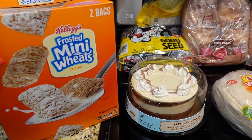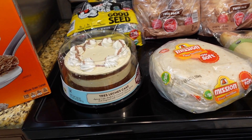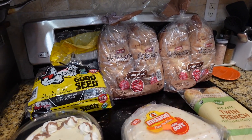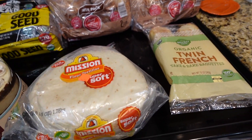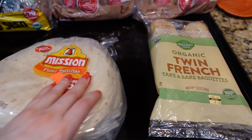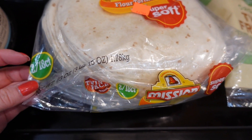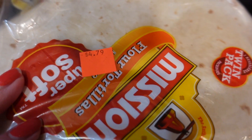I got this big two-bag box of Mini Wheats. I also got this for dessert — the tres leches cake. For bread and similar items I stock up for a month or more; for tortillas I usually go up to two months. I got tortillas — two big packs, 18 count each, and it's pretty cheap, about $4.79 total.